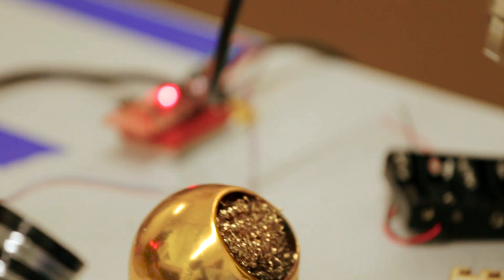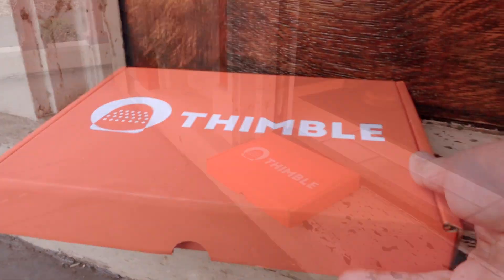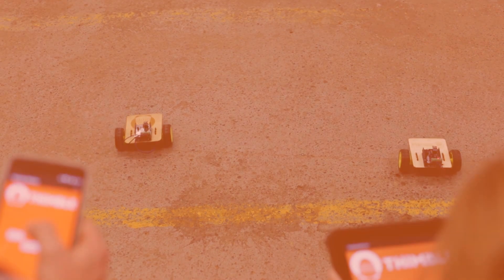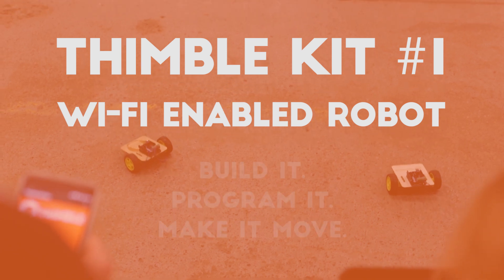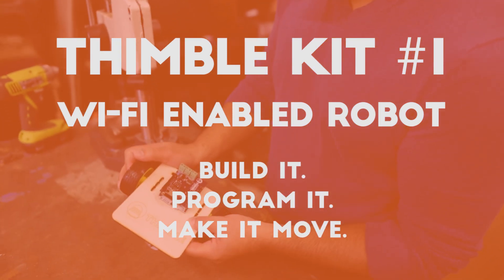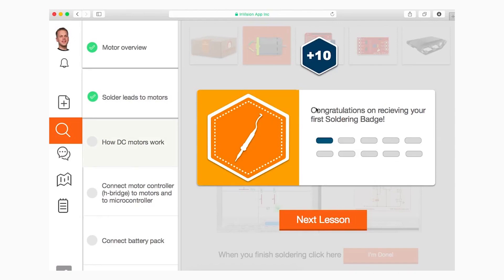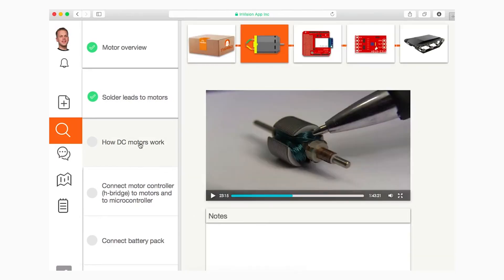Thimble is a monthly subscription service that delivers an orange box to your doorstep. Each box contains components and instructions to build a specific kind of device — a fun toy or something useful.